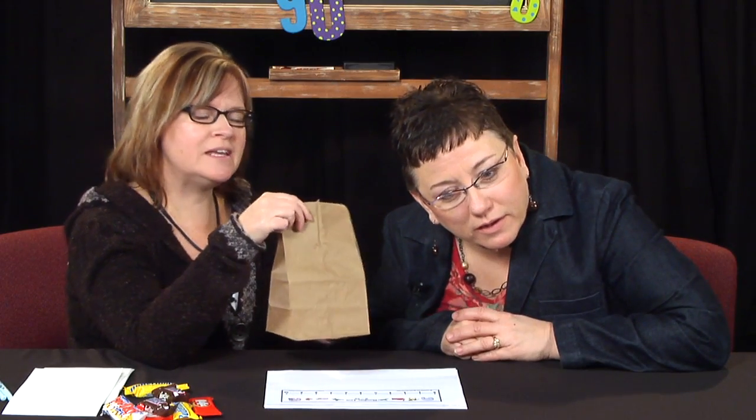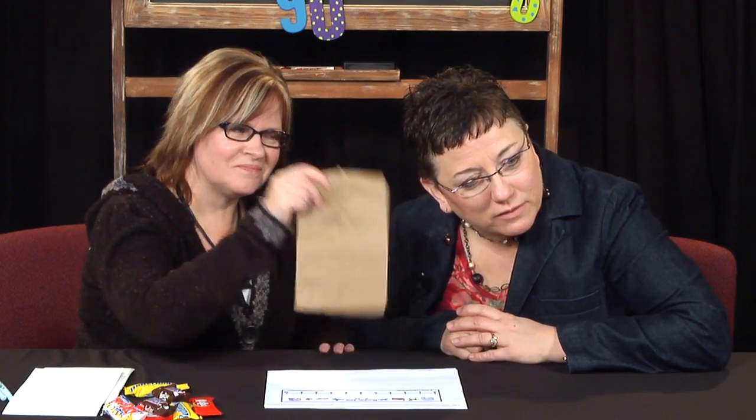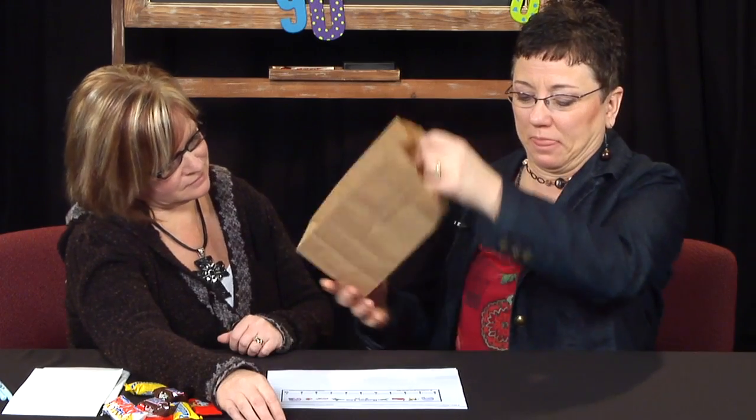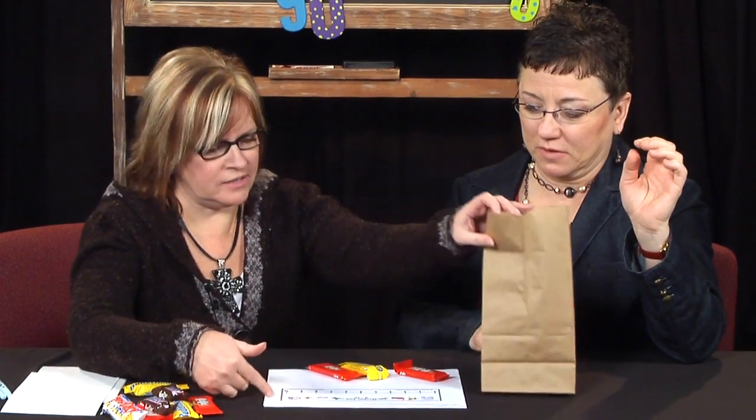I put some candy bars in the sack. I'm going to shake it — I want you to guess. Part of estimation. How many candy bars do you think you hear? Can I look at what's still over there? Nope. I'd say three. Dump them out and find out. One, two, three. So find number three on the number line.